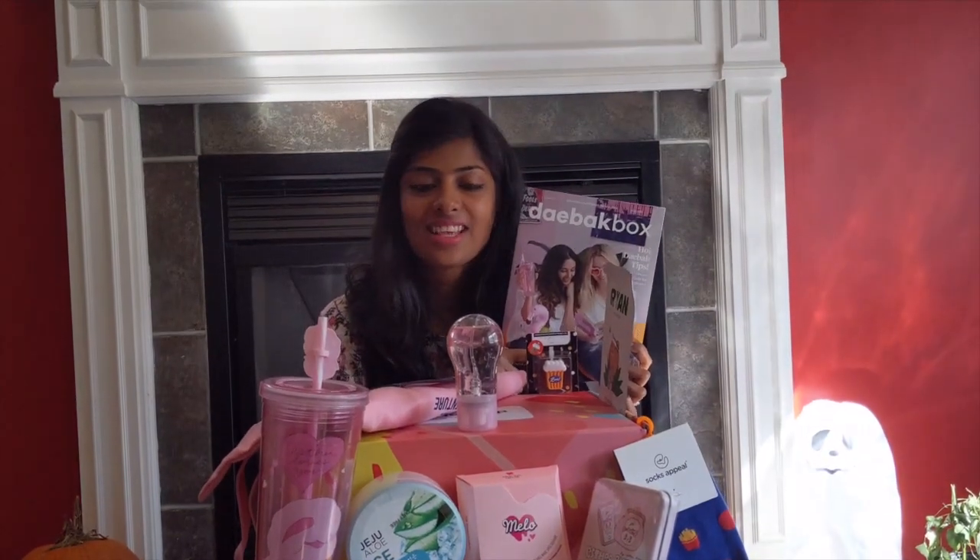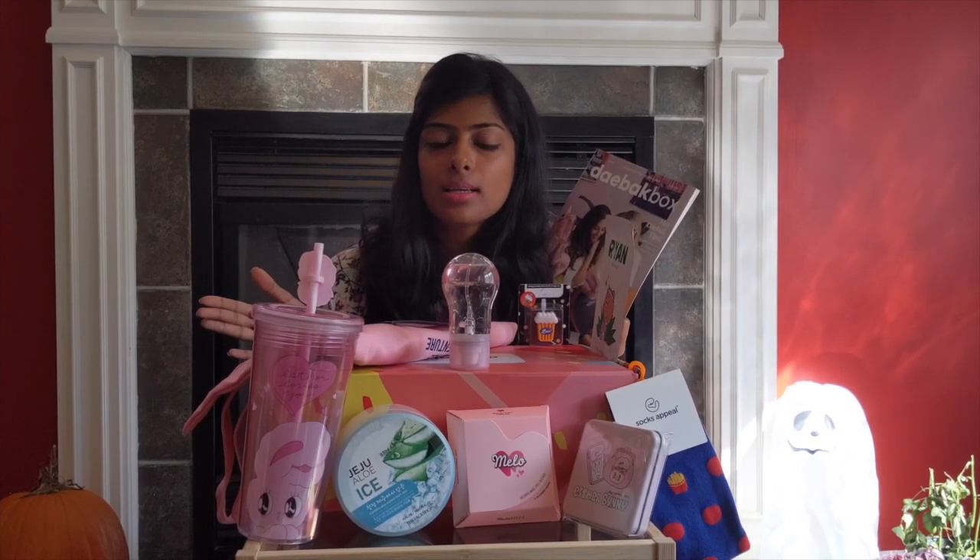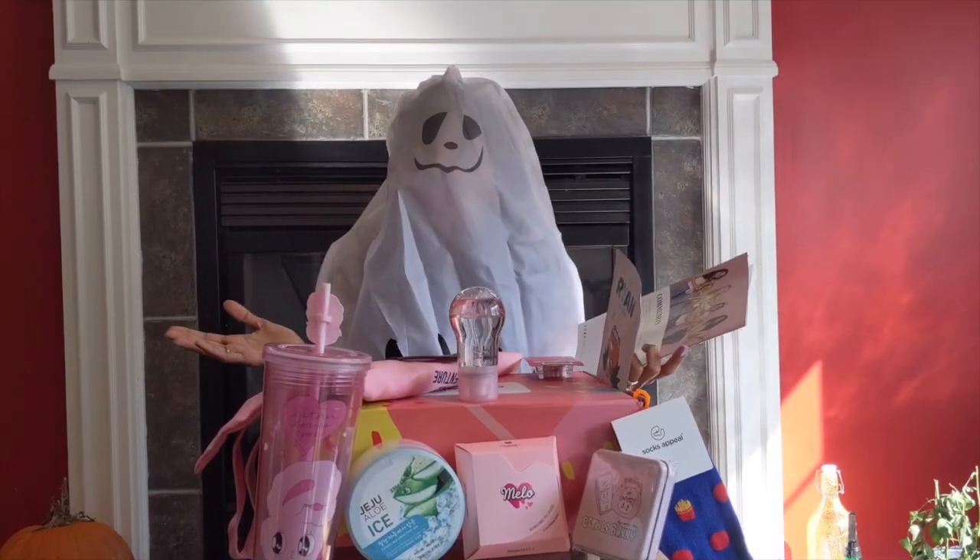That's everything from the Daybuck Box! I'm really happy with the variety — there's a bag, an ice tumbler, body mist, gel face mask, and a cable protector. It has a really wide range of products. This is the fall box, and I'll put all the information in the description below. Do try this box — it's really amazing, and I'm excited to see what's in the winter box. Wishing you all a very happy Halloween, and don't forget to subscribe to my channel!